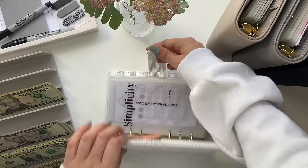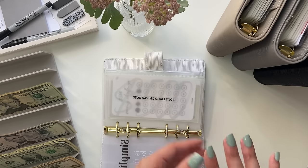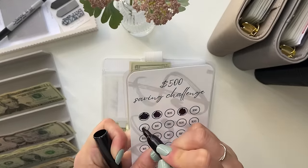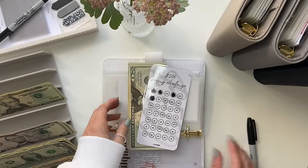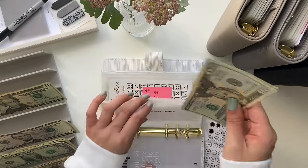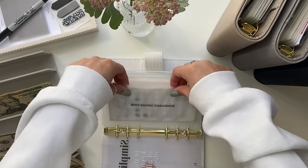Going to my saving challenges. The $500 saving challenge is getting $5 — this is to pay my own savings back from a long time ago; I just never did it. This tracker is available on my Etsy shop. We are adding $5, so now in here I have $50.